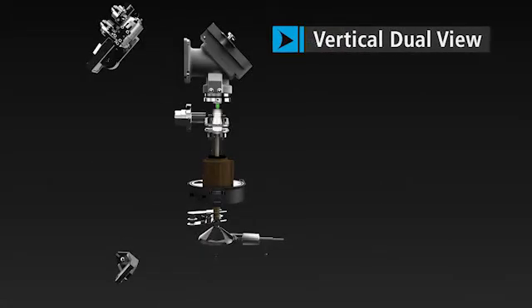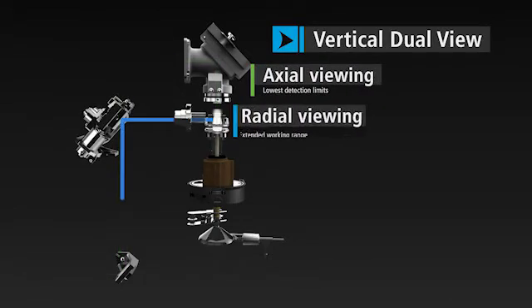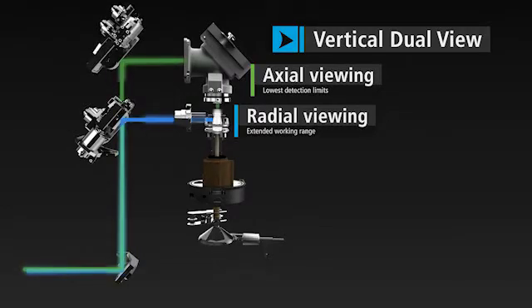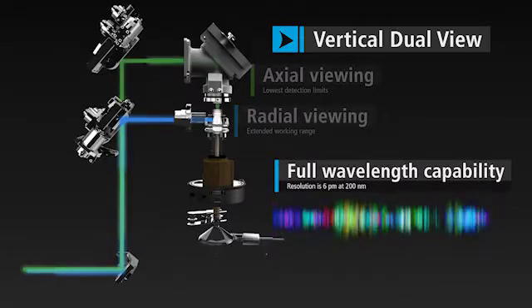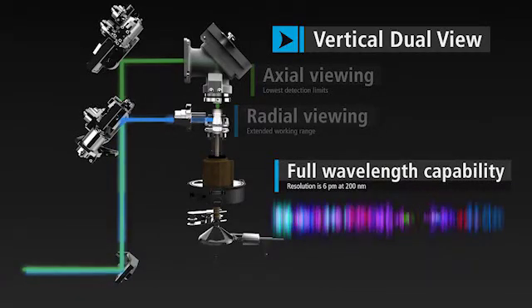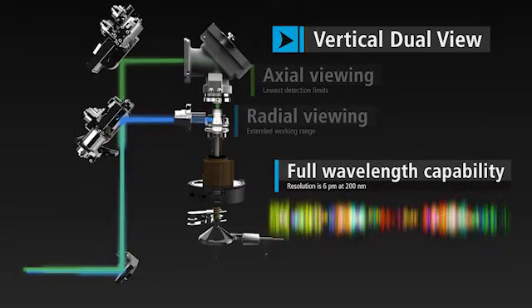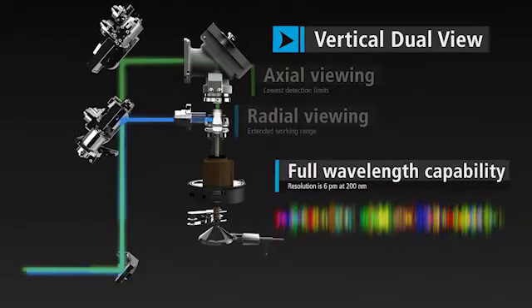Our dual view system optimizes both axial and radial viewing, giving you maximum flexibility without compromising quality. Every wavelength, whether in high or low concentration, is measured simultaneously in the same run. This simultaneous detection greatly improves your throughput while delivering unsurpassed resolution independent of wavelength.